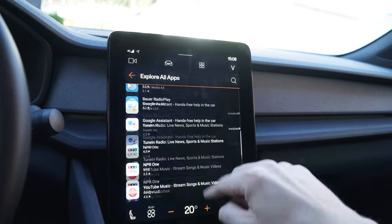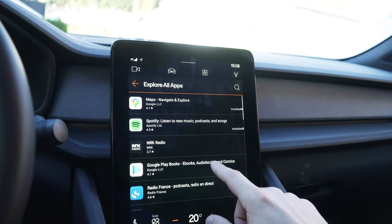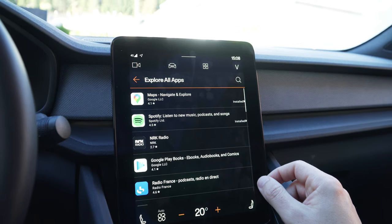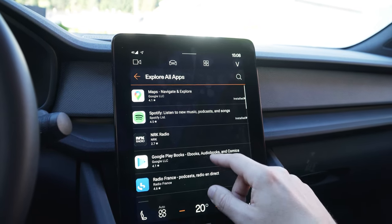So that's all the apps that are currently available from the Google Play Store for Android Automotive. It seems like it's mostly radio apps and podcast apps.